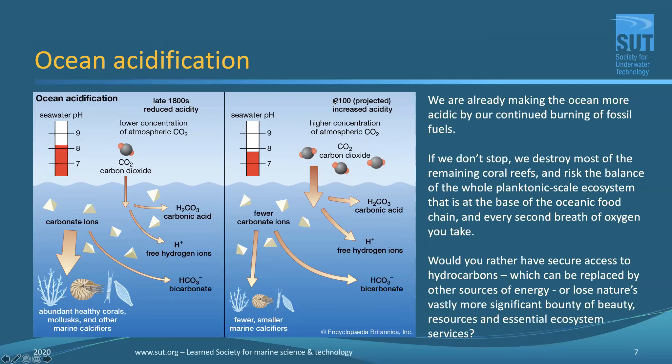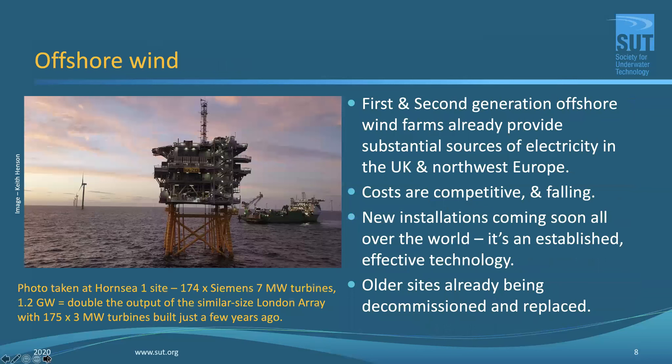Hot off the press: former colleague Dr. Mark Brandon, a specialist in polar climate, shared data showing Arctic sea ice is currently tracking two and a half million square kilometres below the 1981 to 2010 mean. It's not just the Greenland ice sheet melting at a prodigious rate — the Arctic sea ice is also tracking at a very consistent rate well below its historical mean.